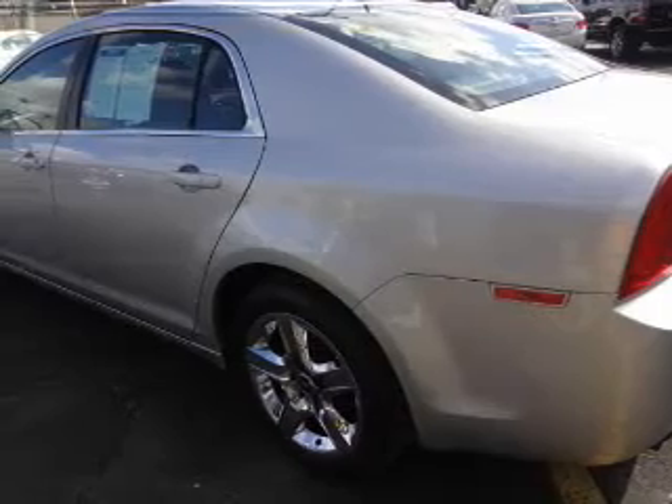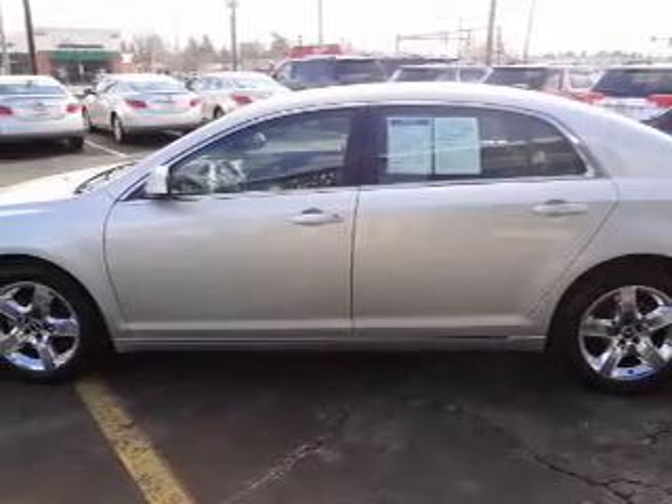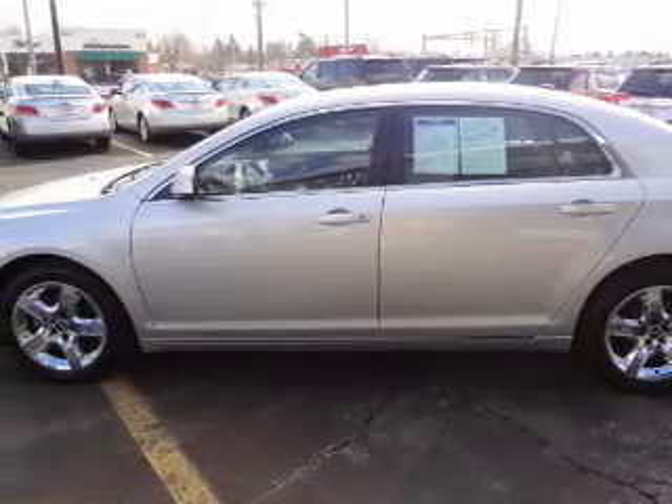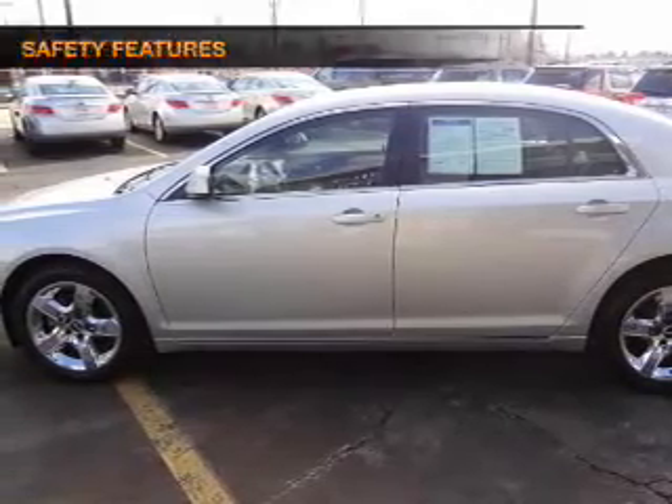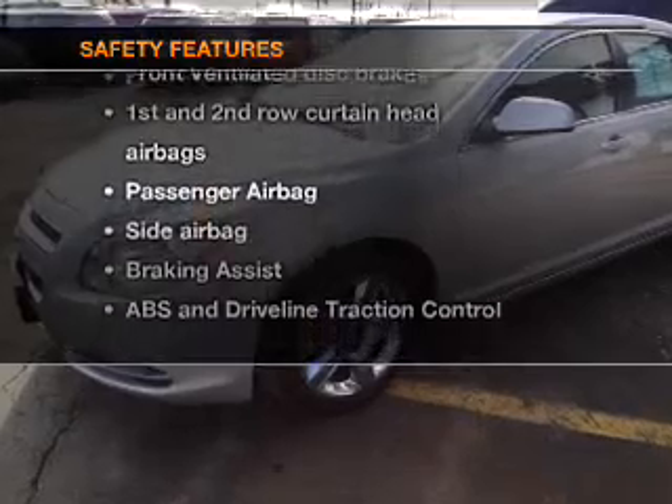Power door locks, power windows, cruise control, an AM-FM stereo with a CD player, satellite radio, power mirrors, an alarm system. If safety is a high priority, rest assured knowing these top safety components are included.